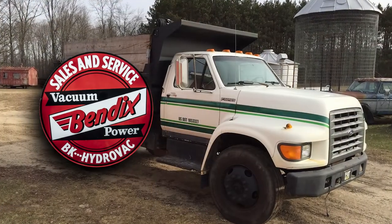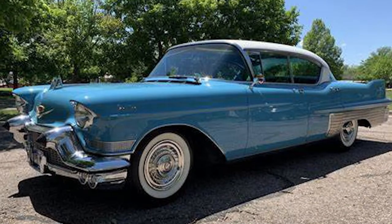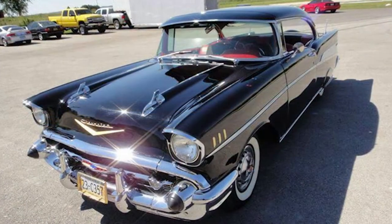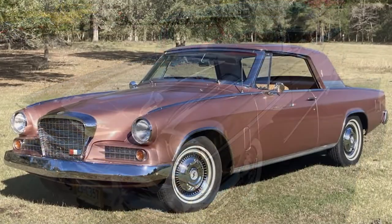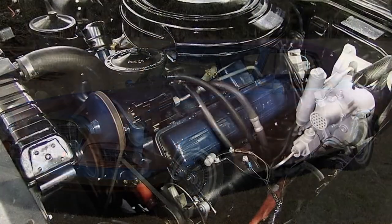Bendix Hydrovac units were offered beginning in the late 40s on trucks as standard equipment. In the 50s, some passenger cars such as Caddies, Chevys, and Studebakers offered them as an option from the factory or were installed in the field by dealerships and service shops. Typically, they were mounted either in the engine compartment or the frame.